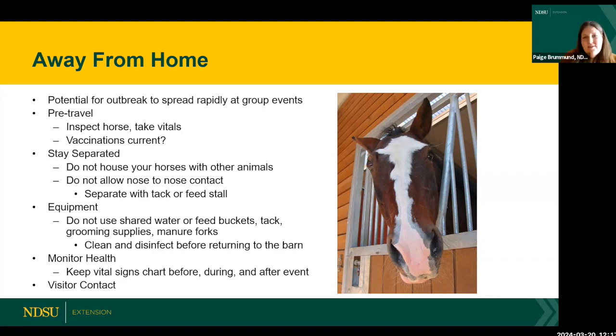Before you travel, inspect your horse, take their vitals, and make sure they're healthy — don't haul an unhealthy horse. Make sure vaccinations are current and have that documentation. Once at the event, stay separated as best you can. If co-mingling under one roof, try to space out — put a tack stall or feed stall between your horses, or put up a tarp to minimize nose-to-nose contact.